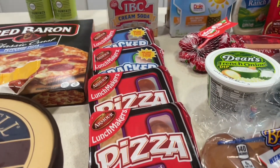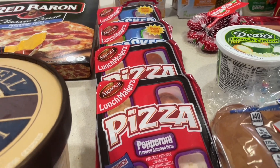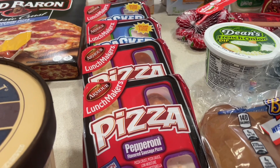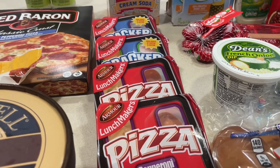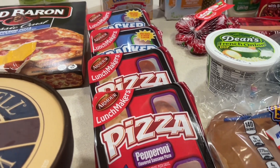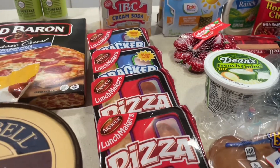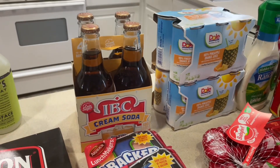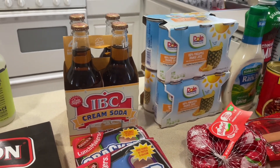I also got some Lunchables. This is what we usually snack on throughout the day or when we're watching movies — it's kind of like a little small charcuterie board for us because we don't have the time or patience to make a board. This is the realistic version, so this is what we usually go to.